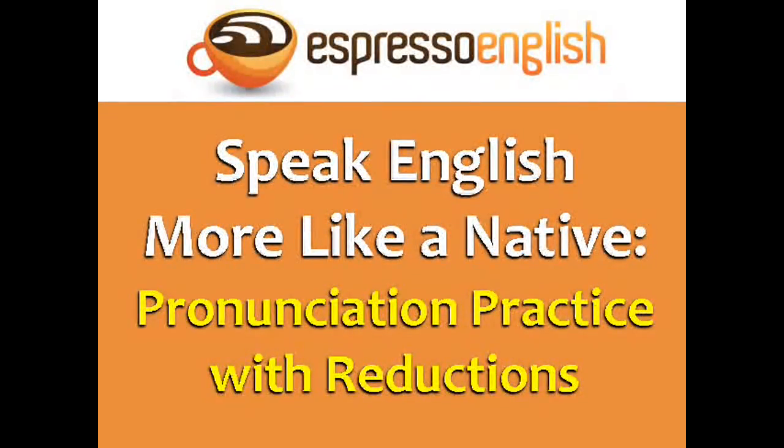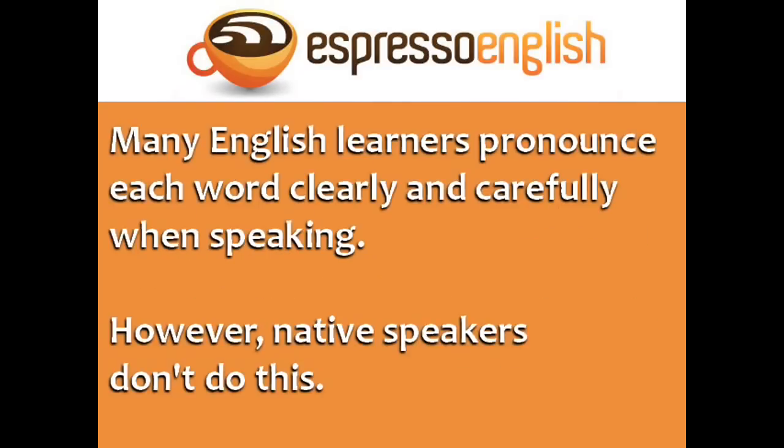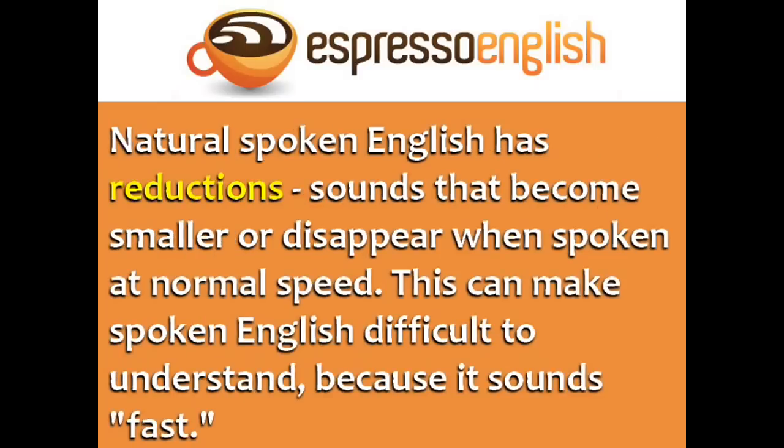Speak English more like a native: pronunciation practice with reductions. Many English learners pronounce each word clearly and carefully when speaking. However, native speakers don't do this — natural spoken English has reductions, sounds that become smaller or disappear when spoken at normal speed.